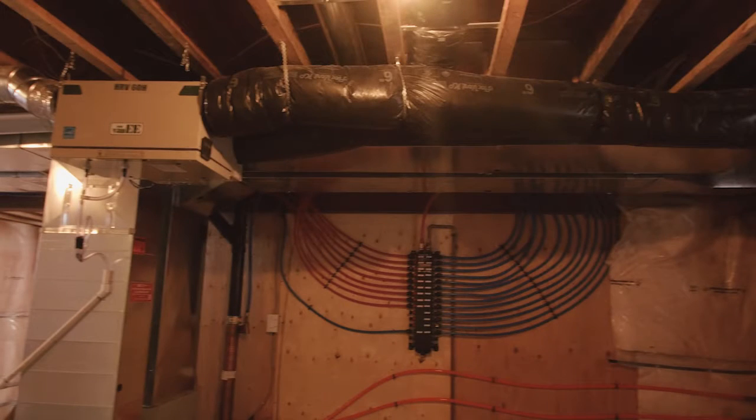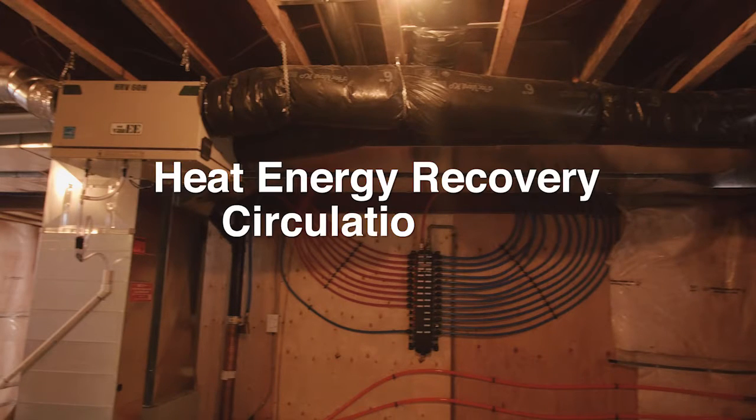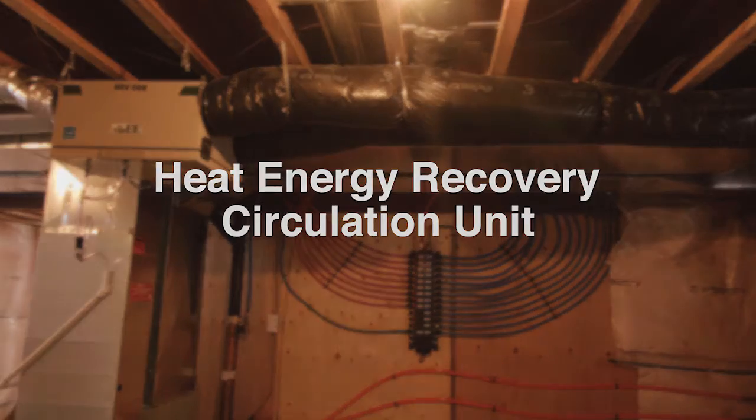Our heat recovery system supplies continuous fresh outside air into the house. The heat recovery core of the unit transfers a portion of the heat in the stale air being exhausted to the fresh incoming air before being distributed throughout the home.